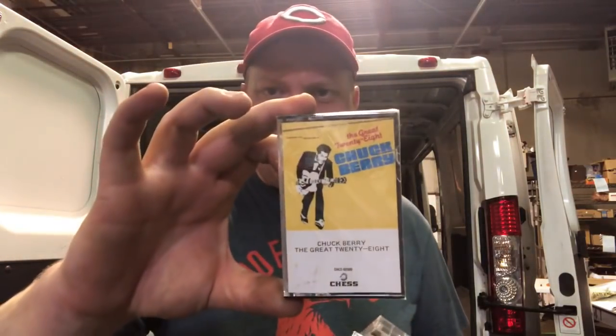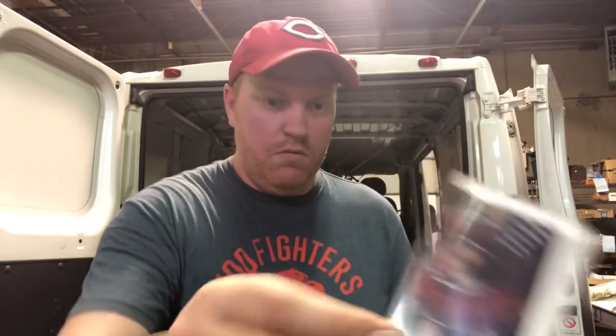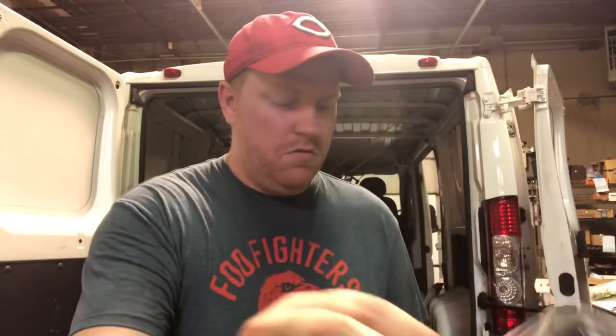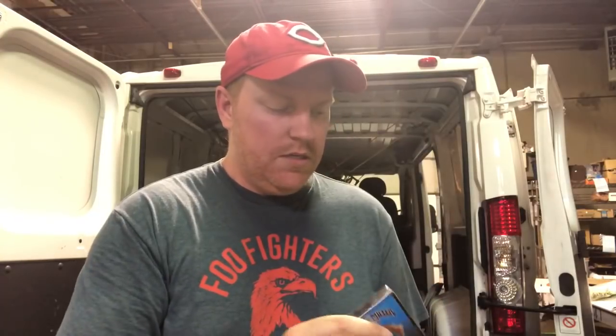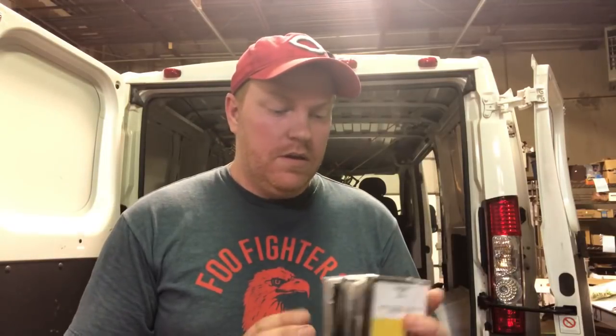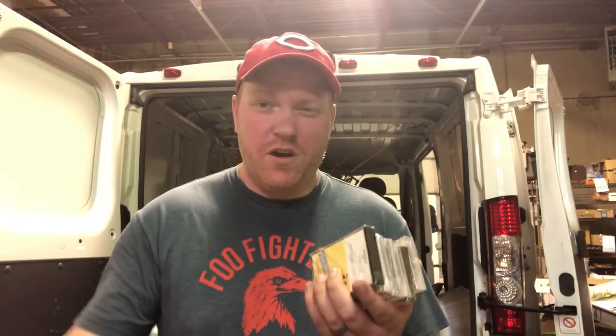There's Chuck Berry, Pearl Jam No Code, Neil Young Crazy Horse, Janis Joplin's Greatest Hits, Steve Miller Band Greatest Hits, and Beck Odelay. Couldn't find hardly any comps on these because they're sealed, but some of the used ones are going pretty good - like 10 to 15 bucks. For the six I might end up with a hundred bucks. I don't do a lot with sealed cassette tapes, but I think there's an okay market for them.